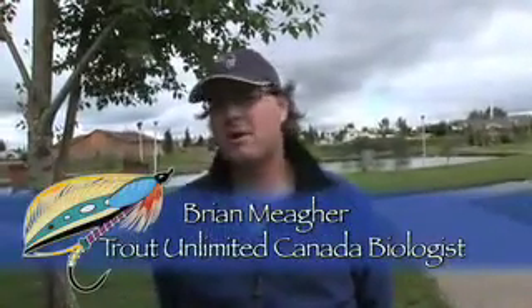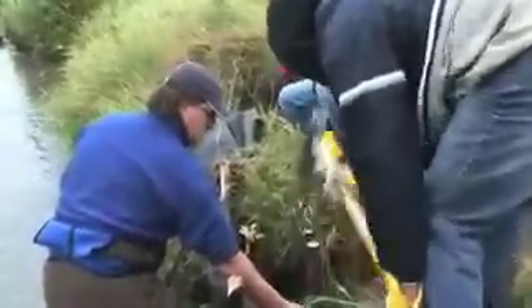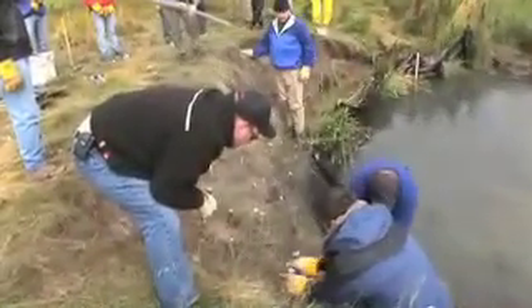Today we were doing a project on Nose Creek as part of the Nose Creek Rehabilitation Program. We basically go into the creek and do projects to benefit the watershed. It's based on the outcomes from the Nose Creek Watershed Management Plan, and we take some of the goals and objectives of that and run with it.